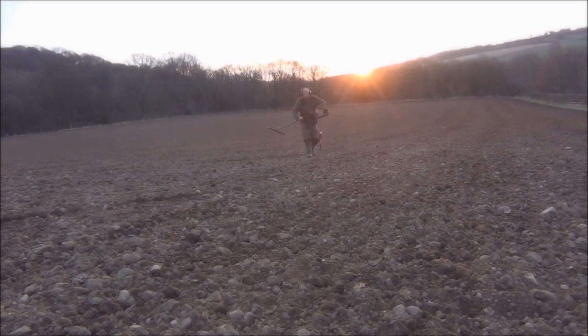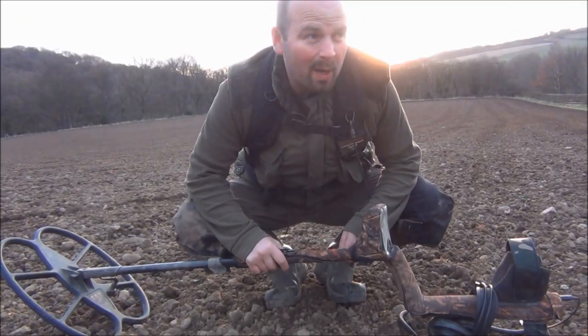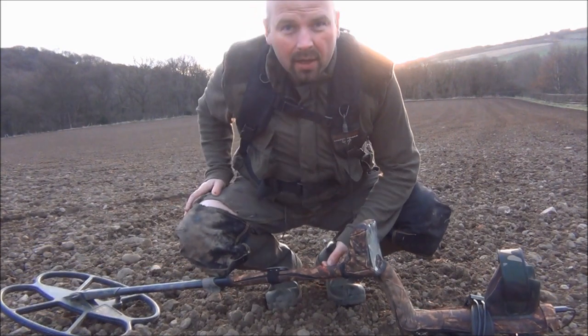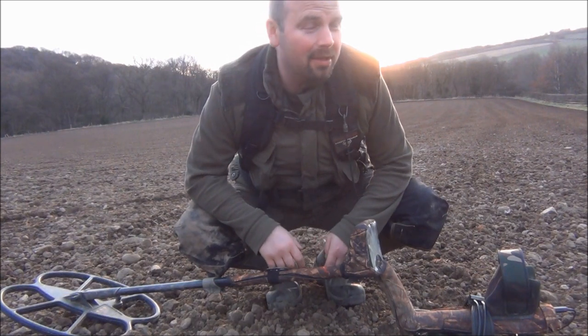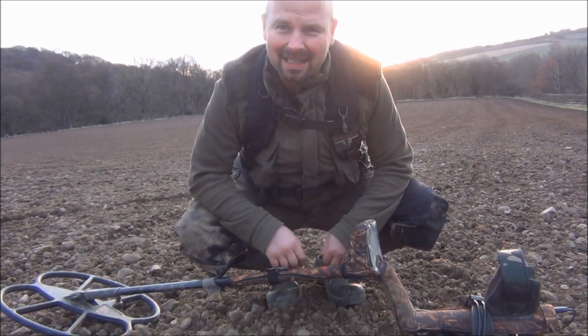Bollocks. It's just as well I'm only 300 yards from my house. I thought I had my pro pointer in here, but I haven't got it, so I'm gonna go back to the house and get it. God damn.